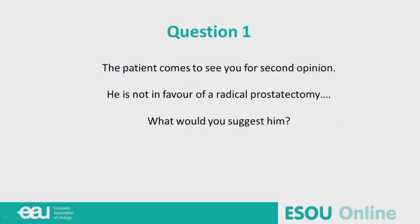The man comes to see you for a second opinion, Nicolas, and tells you immediately he is not in favor of radical prostatectomy, whatever you tell him. What would you suggest? He needs a local treatment plus a systemic one. He doesn't want one of the two local treatment modalities, so the only one is radiotherapy. And on top of that, the systemic treatment — standard of care should be at least two years of ADT.